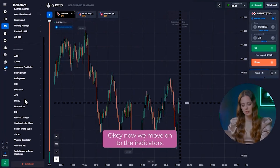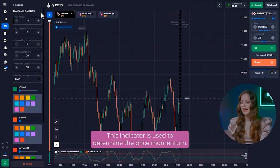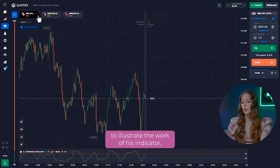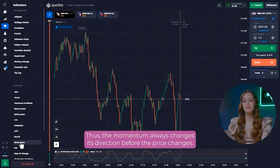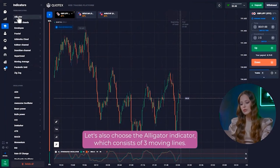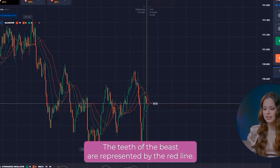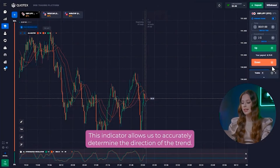Now we move on to the indicators. First of all, let's add stochastic. This indicator is used to determine the price momentum — the speed of which necessarily begins to decrease before the rocket falls down, so the momentum always changes its direction before the price changes. Let's also choose the alligator indicator, which consists of three moving lines: the blue line represents the alligator's jaw, the red line represents the teeth, and the green line represents the lips. This indicator allows us to accurately determine the direction of the trend.